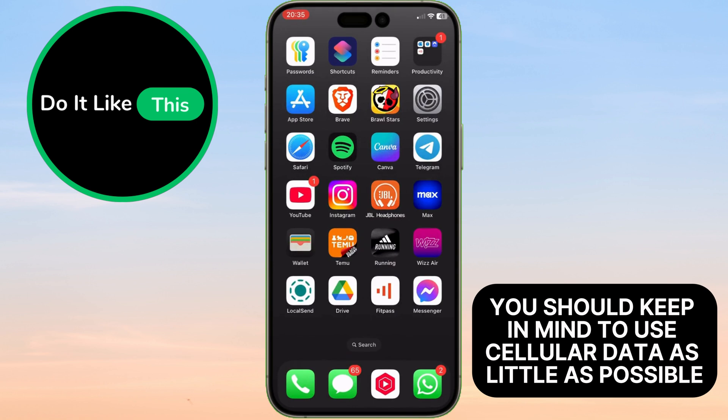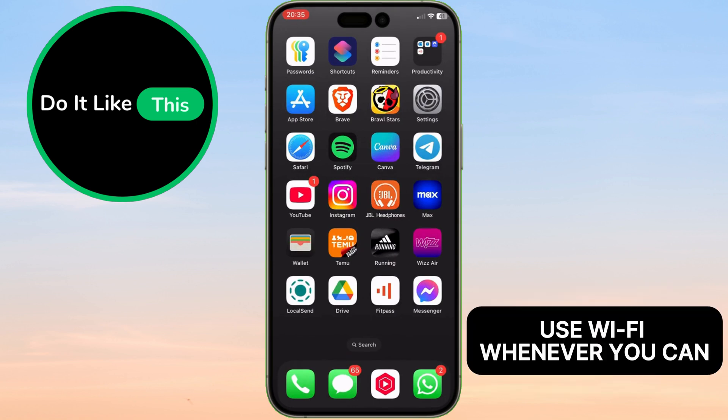Also, you should keep in mind to use cellular data as little as possible. Use Wi-Fi whenever you can.